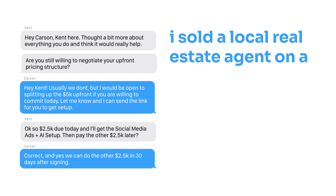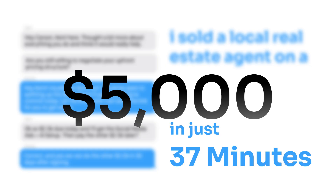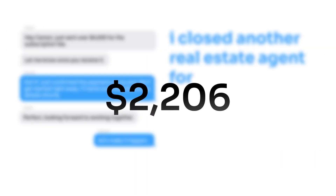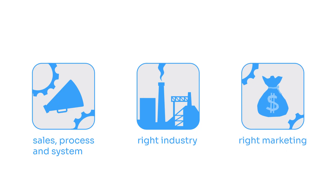Just a few weeks ago, I sold a local real estate agent on a $5,000 upfront AI agent service in just 37 minutes. And a few days later, I closed another real estate agent for $4,500 in less than an hour of work. I do not know how to code, I do not have a technical background, and I'm really not that tech savvy. I filmed the entire process live, and in this quick video I'm going to show you exactly how I was able to do it with live examples so you can potentially replicate my success.